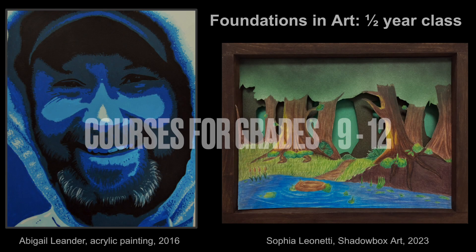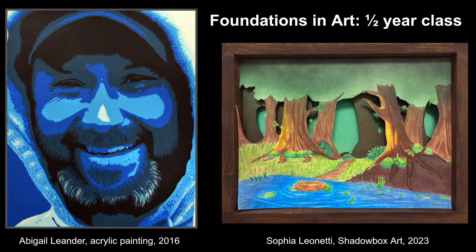What we offer for grades 9 through 12 is an introductory course called Foundations in Art. It explores the fundamentals of art and art making.